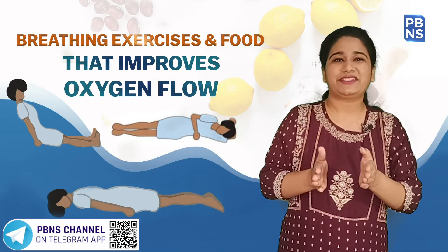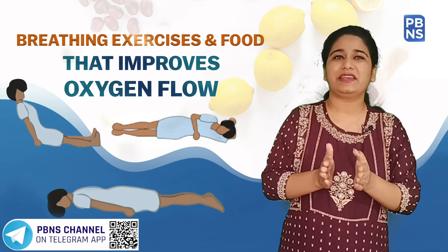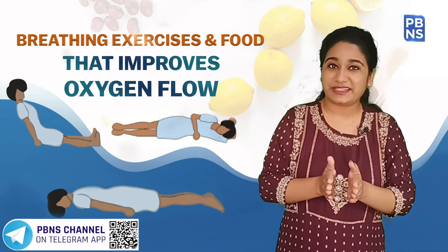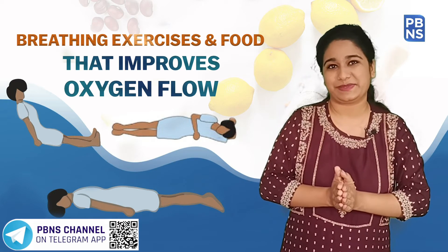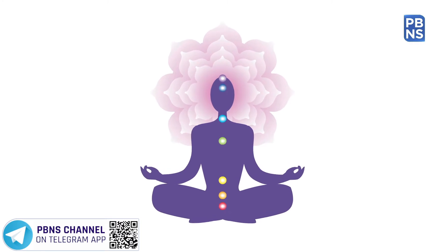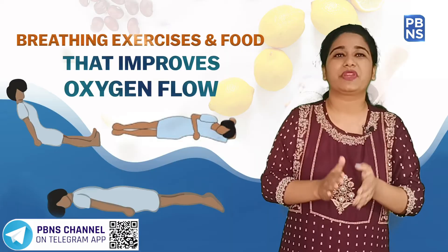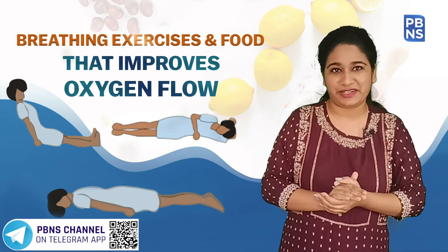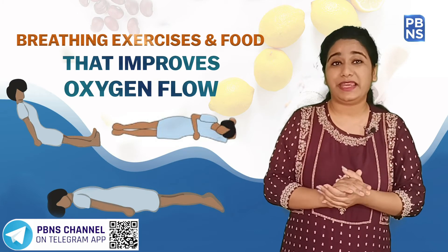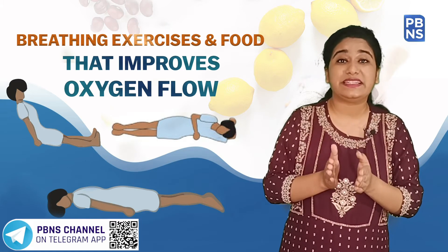Pranayama, a practice of breath regulation, is a main component of yoga and an awesome exercise for both physical and mental wellness. It is an ancient practice of controlling breath that improves the functioning of the lungs. Along with this, it has many health benefits such as reducing high blood pressure, increasing mindfulness, and improving sleep quality.